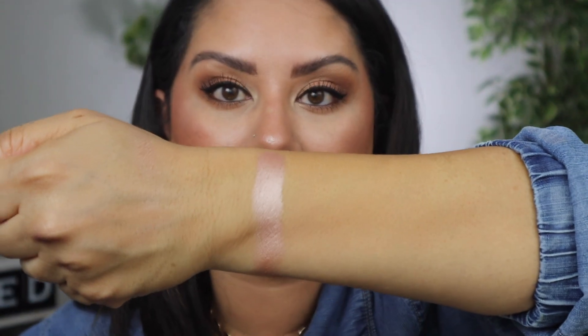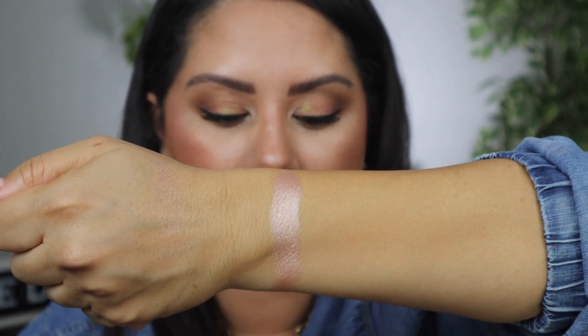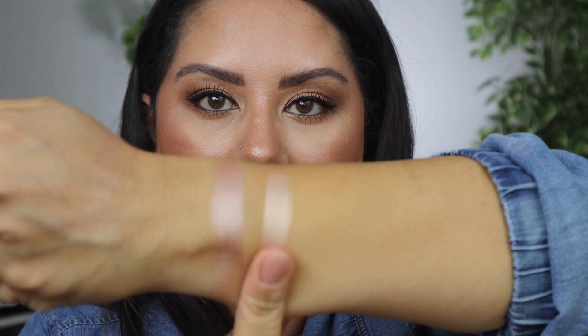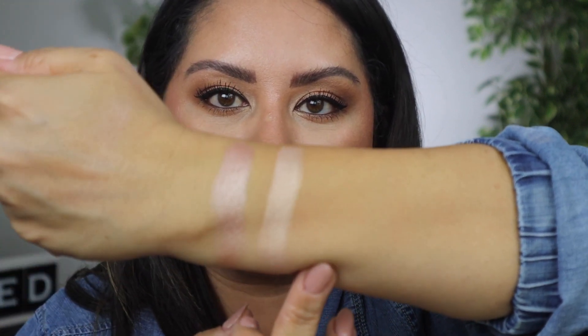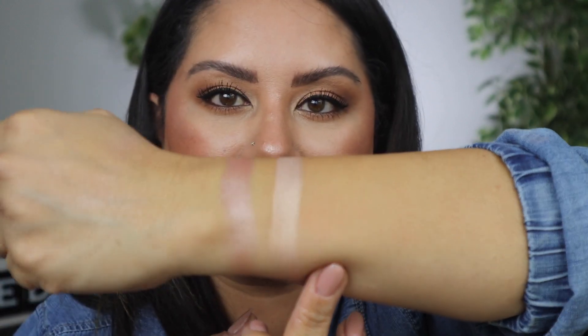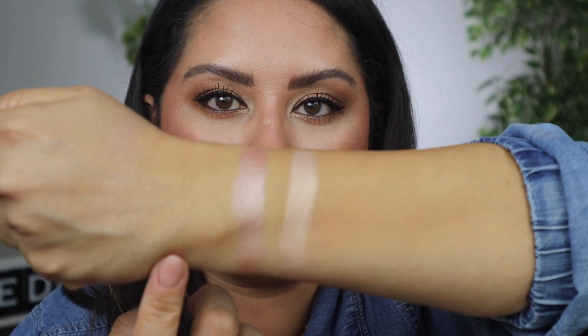Next we're going to swatch the most popular recent highlighter before the Wayne Goss highlighters, which is the Charlotte Tilbury highlighter. Charlotte Tilbury is a lot more champagne-y, a lot more icy. As you can see, the shift in the Pat McGrath is definitely a lot more pink.